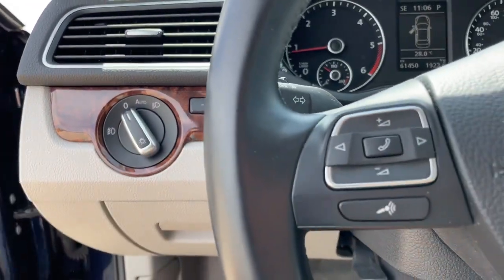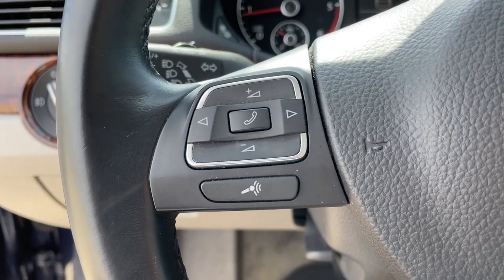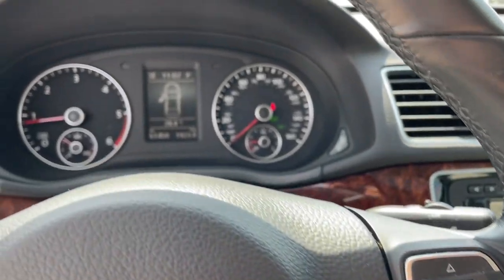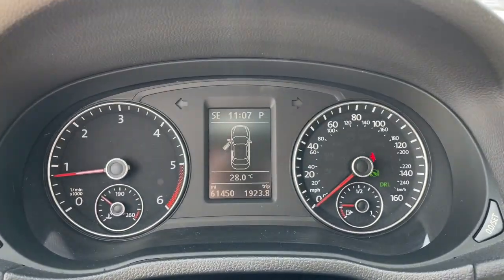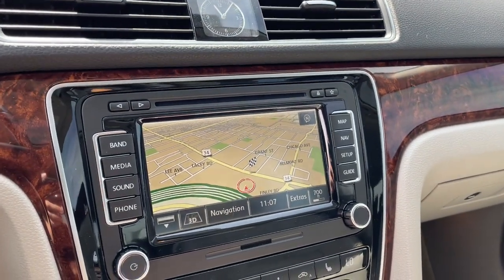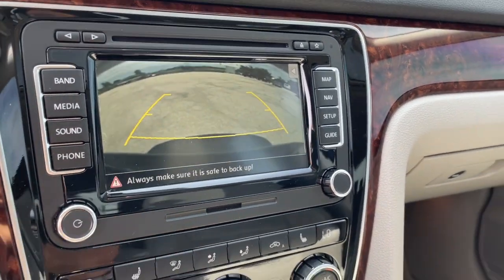The following are some of this vehicle's highlighted options: keyless entry, navigation system, sunroof/moonroof, remote engine start, backup camera, power passenger seat, satellite radio, fog lamps, heated mirrors, and premium sound system.